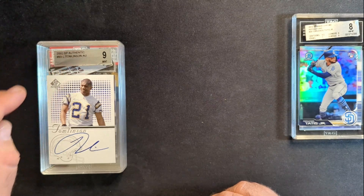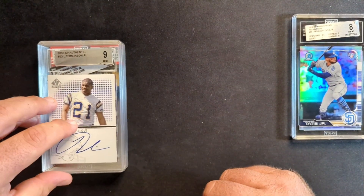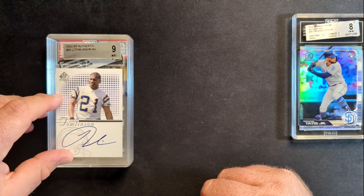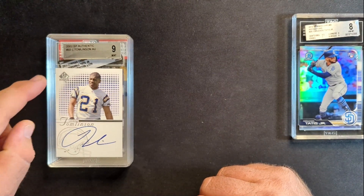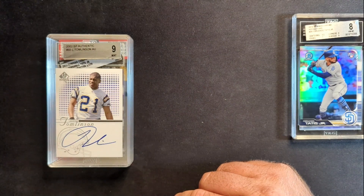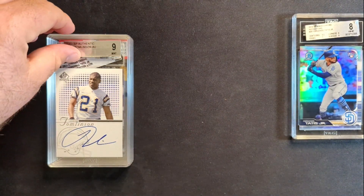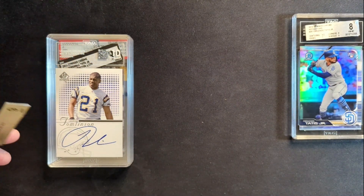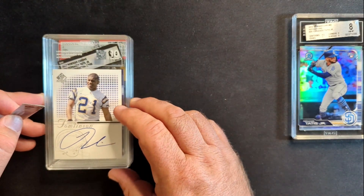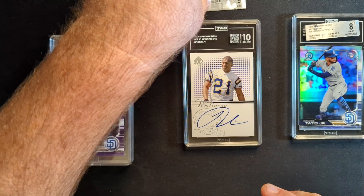This one was interesting — I bought it a while back and just had it sitting in my personal collection. It was a BGS 9, but it didn't have subgrades, so I didn't really know. I sent it over to TAG and they gave it a 960, which translates to a 10. That's a really nice bump on this card, and it's definitely going to stay in the personal collection.